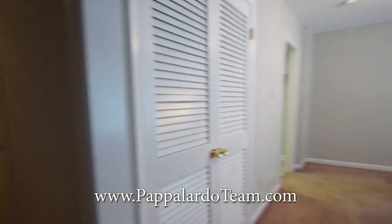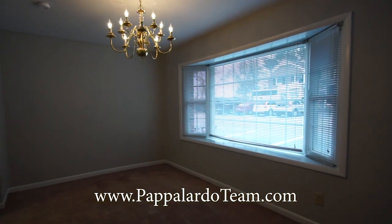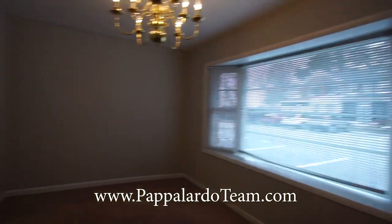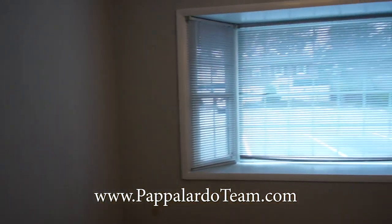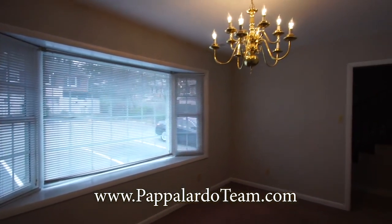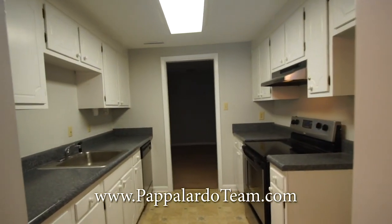Immediately when you come in, to your right you have the dining room. It's a nice bright room with a beautiful bay window. We've got storage in here, a nice chandelier, and nice neutral colors — everything is gray.